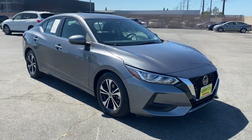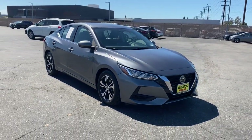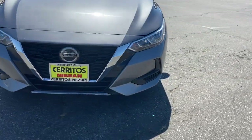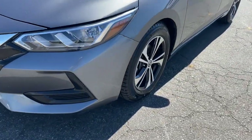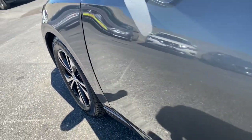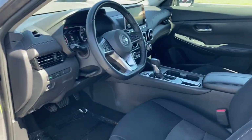These are just some of the great options this vehicle comes with: keyless entry, backup camera, remote engine start, satellite radio, keyless start, adaptive cruise control, heated mirrors, aluminum wheels, Bluetooth connection, and multi-zone AC.